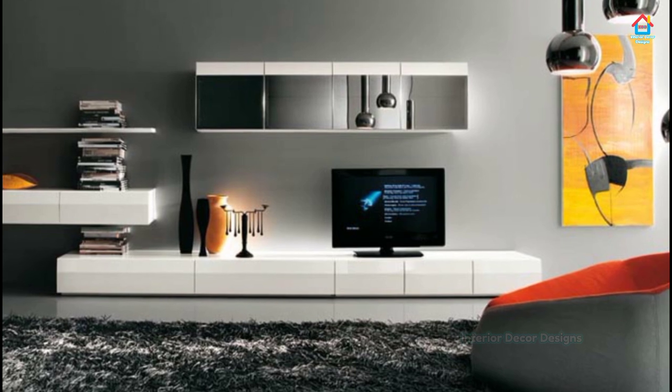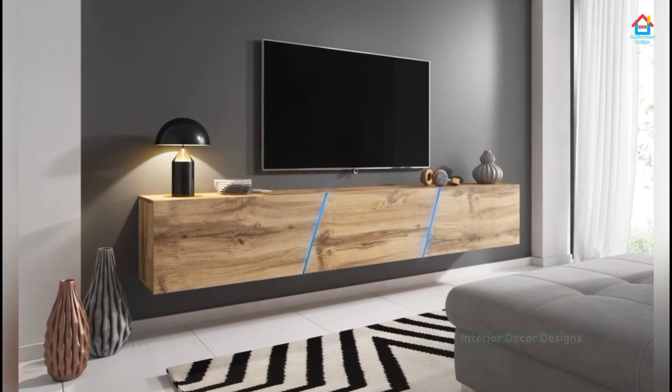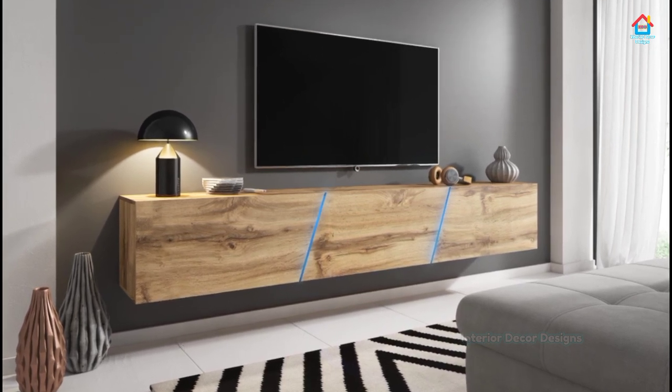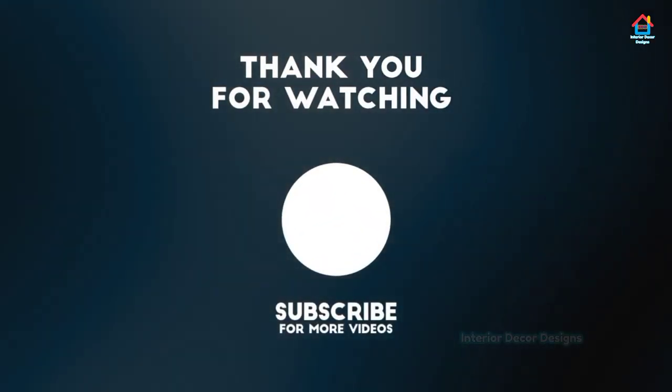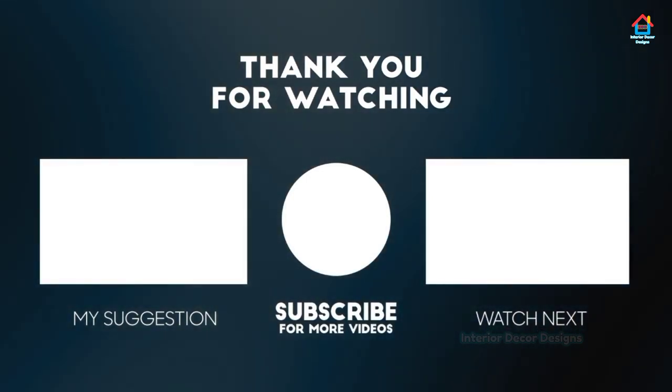If you want to take interior decoration design ideas in your pocket and on your smartphone, you can download our app available on the Play Store from the link in the description box below. With this, we finish this video here and will meet again soon in the next one. Till then, bye and take care.